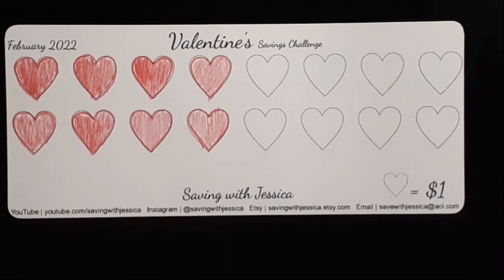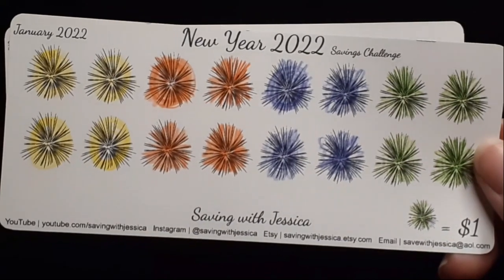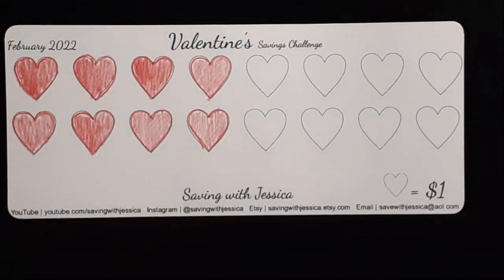Last but not least, I'm going to add money into my Valentine Savings Challenge. This is a mini monthly savings challenge — I completed my New Year's savings challenge last month and this month I'm working on Valentine's. Today I'm going to add two dollars to this challenge.